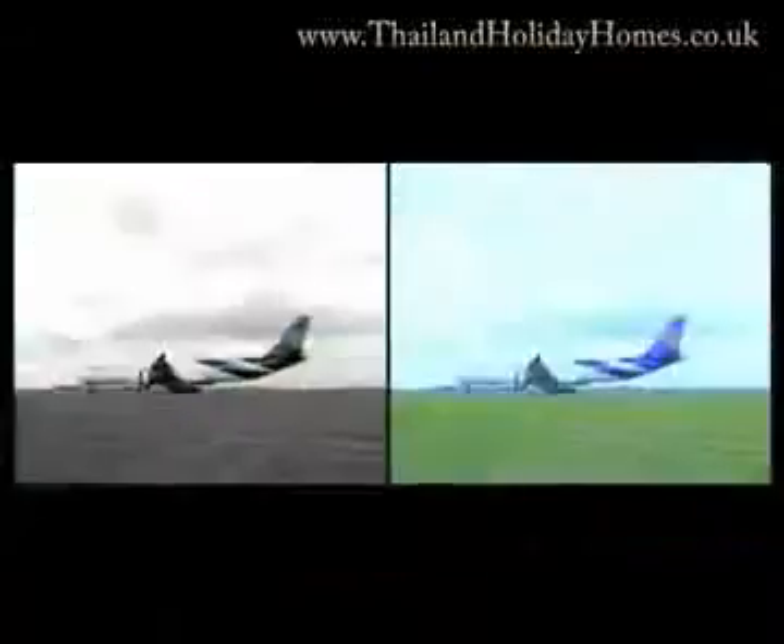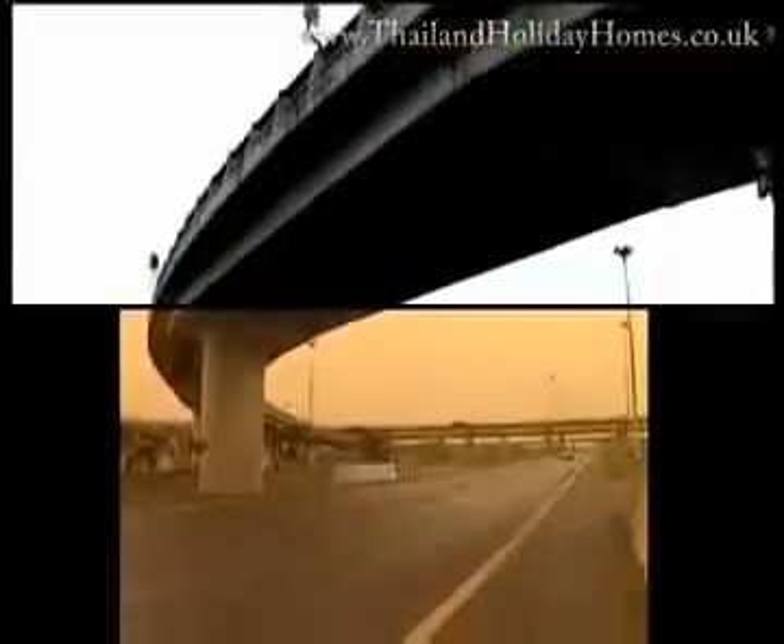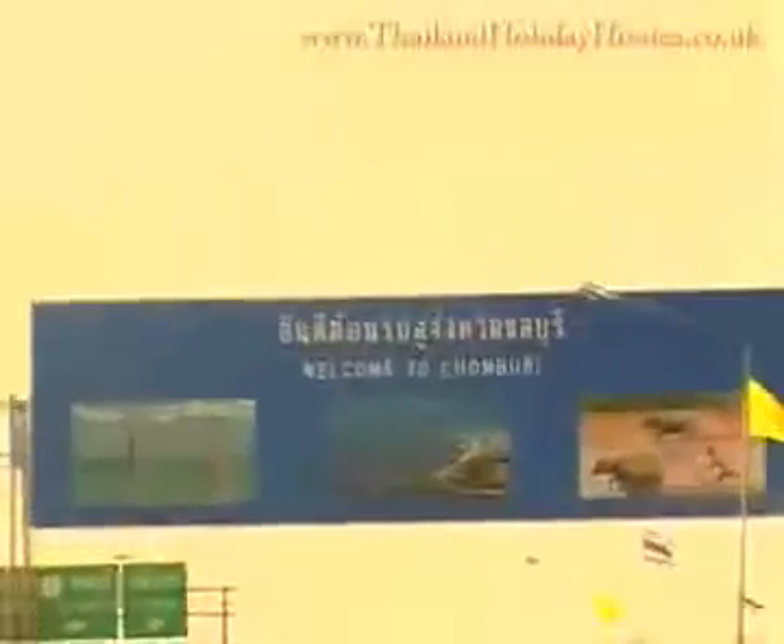We begin our journey at Suvarnabhumi Airport, Asia's largest airport. From here we can reach Chonburi via the motorway or by the Bang Na Trat Highway Route 3. Whichever route we choose will offer convenience and safety throughout the entire trip.